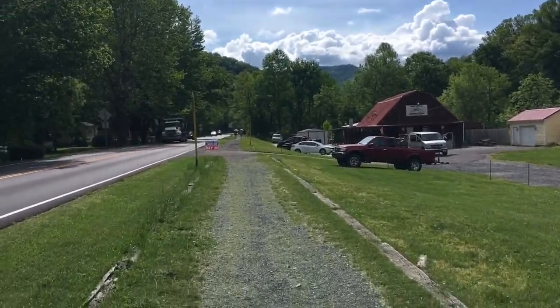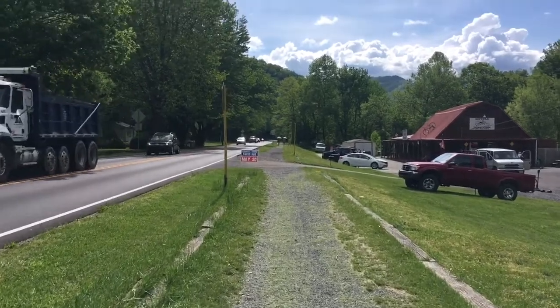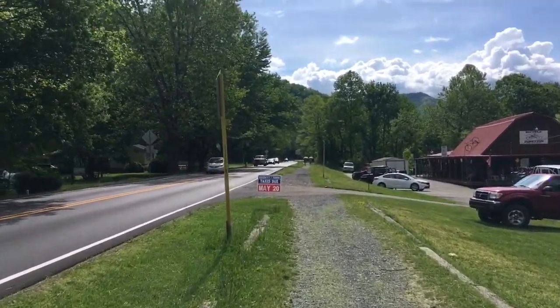We're leaving Damascus now, and the trail follows the road for a little bit and follows what they call the Creeper Trail, which is a bicycle trail for 30 some miles here in the mountains.